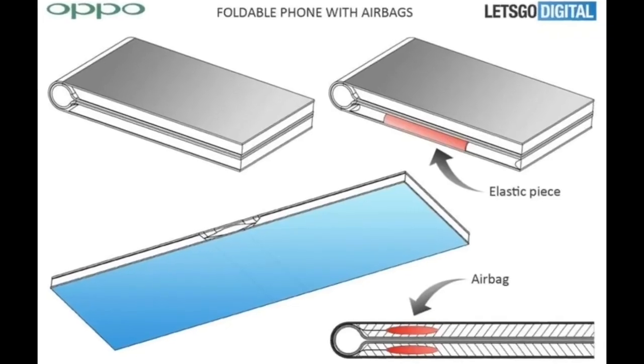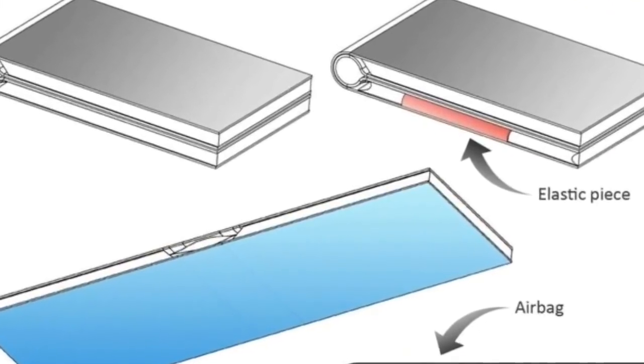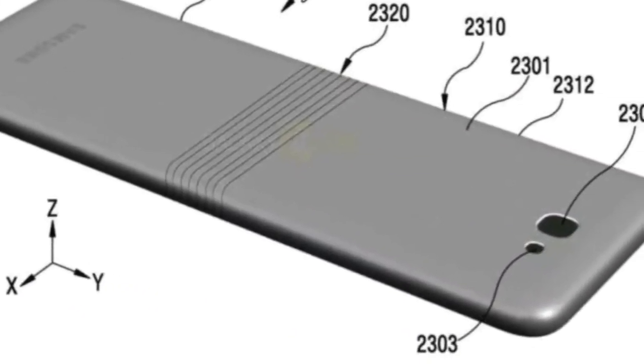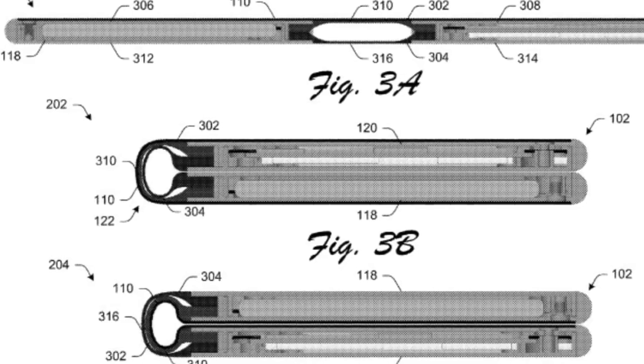Hey, what's up guys, welcome to my channel and I am back with a new video. We have got a pretty good idea of how the Oppo foldable smartphone is going to look, and it looks almost identical to the upcoming Samsung Galaxy X. In my official video I talked about the Oppo foldable smartphone's design, looks, and specs.